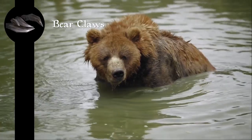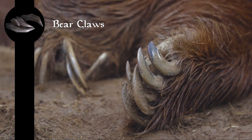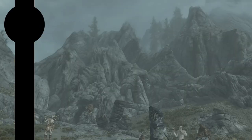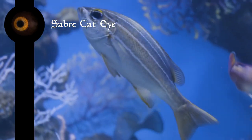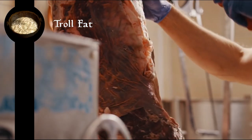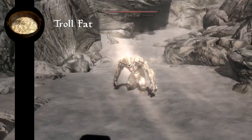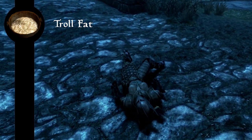Real bear claws are massive. Bear claws don't have any proven medical or nutritional merit, but they are sold as jewelry. I can't find anything relevant on eating cat eyes. Fish eyes, though, are apparently delicious and help with memory loss. There aren't any trolls in real life — the conventional troll, I mean. There are two kinds of fat: good fat and bad fat. I really doubt that pure fat from a troll would do you any good other than dying from a heart attack before a dragon does it for you.